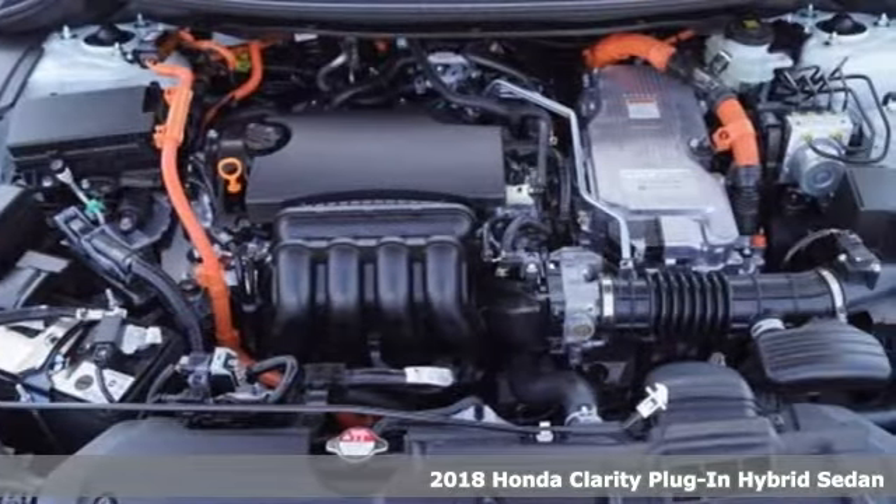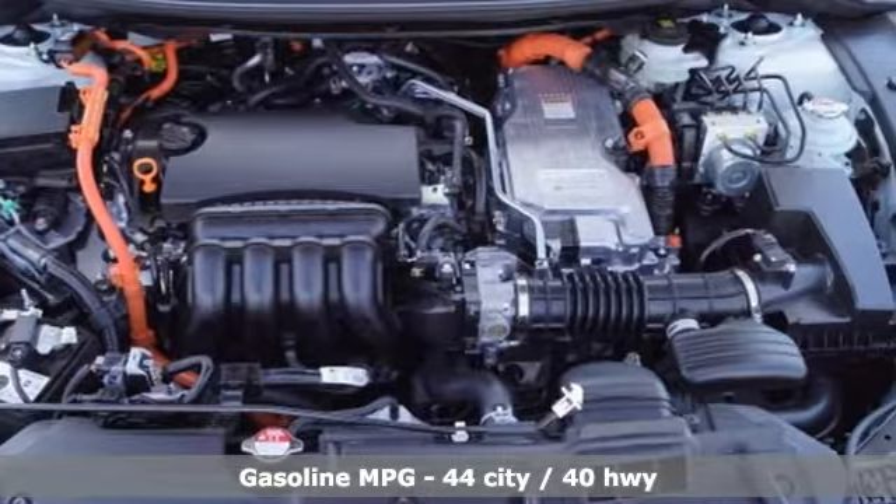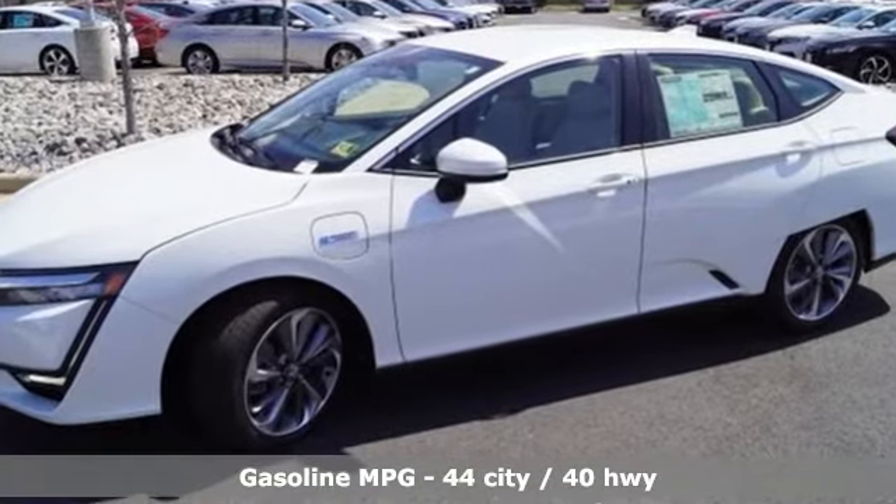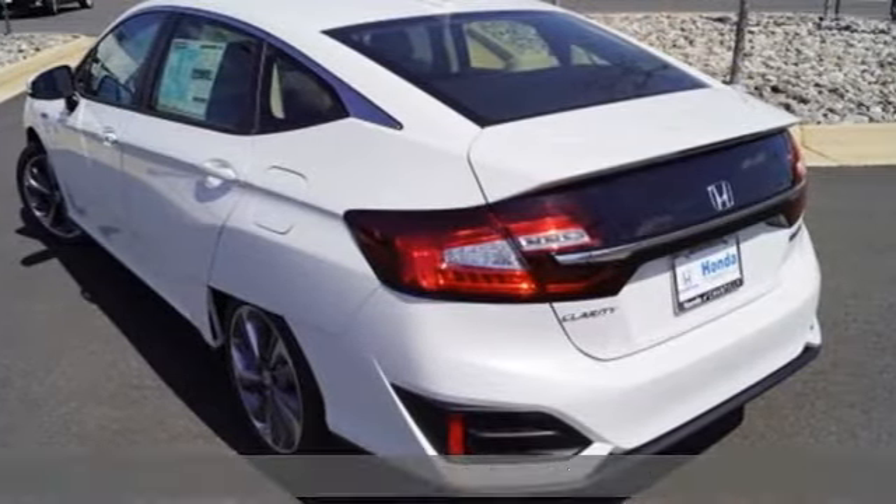It comes with great features you love: external memory control, smart entry key, dual zone climate control, smart vent seat mounted airbag, Apple CarPlay, Android Auto, and cabin preconditioning.